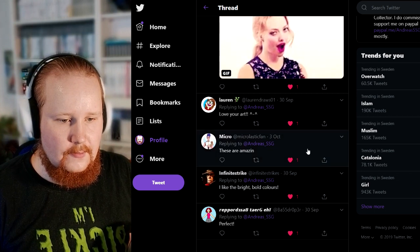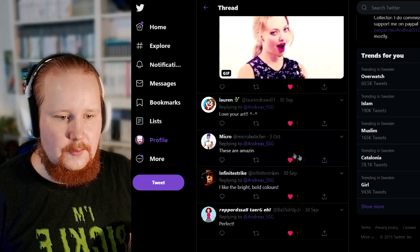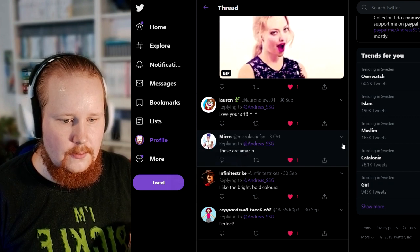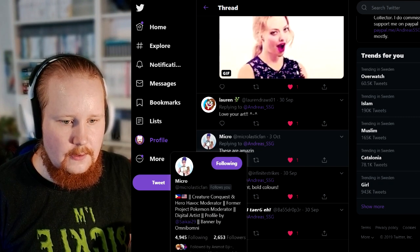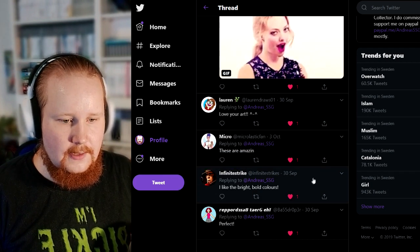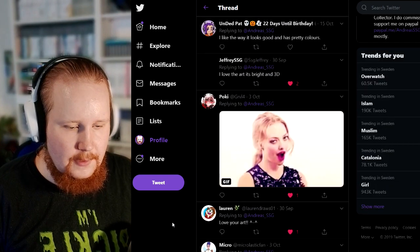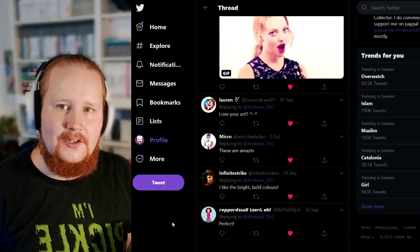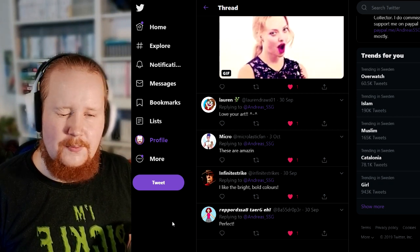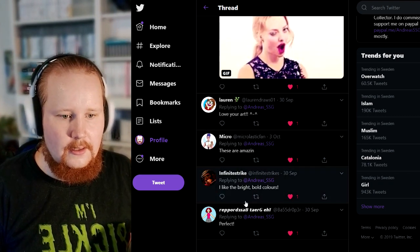I like this one, this one is pretty good. They got Lauren here — very nice — for users to retweet this to give some people some free art. These are amazing, thank you very much. I love another — I think this person's an artist too. I like the bright and bold colors. What did I actually say? I said the best reply. I was thinking about choosing the one with the best joke, but I guess it's kind of a motivation — why infinity strike.